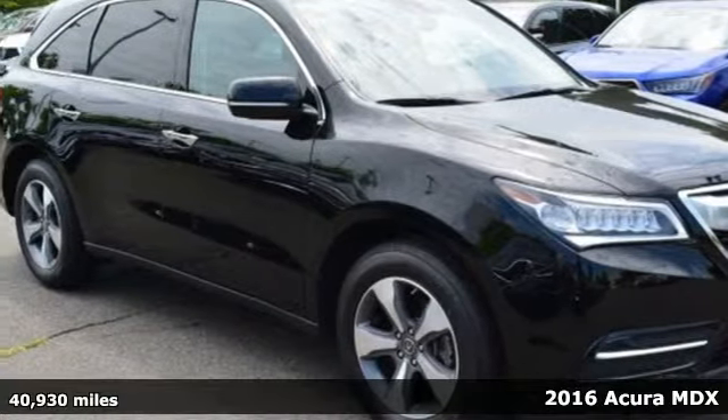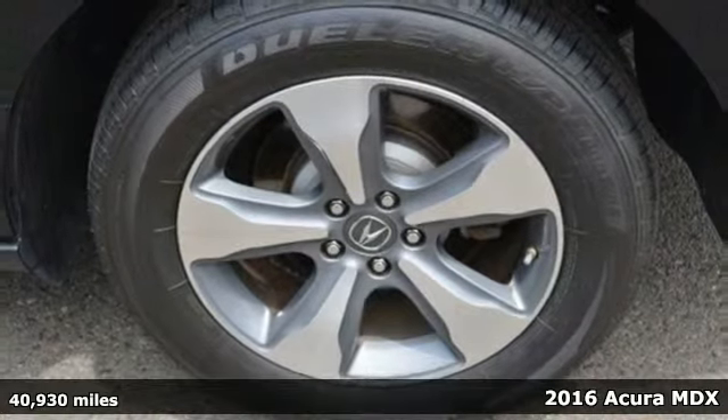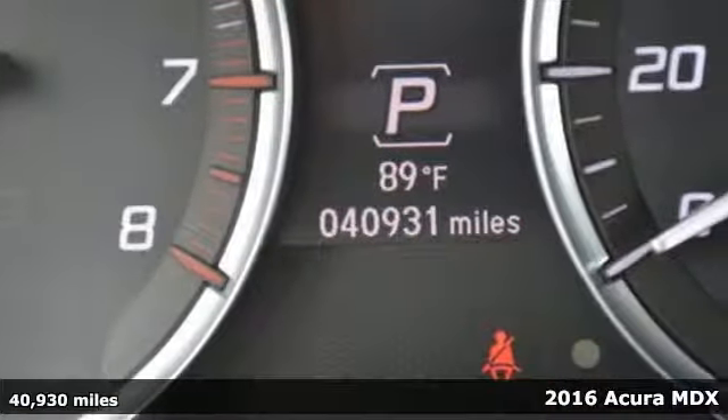Here's a 2016 Acura MDX ready to pamper every passenger. This crossover might just be the world's most perfect road trip car.